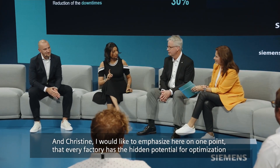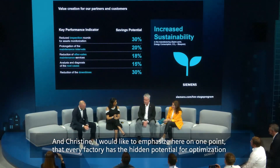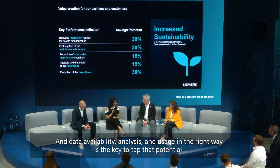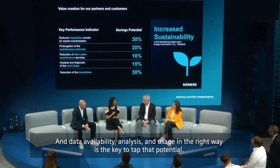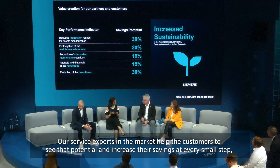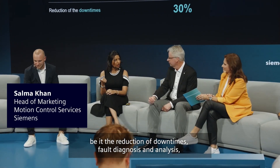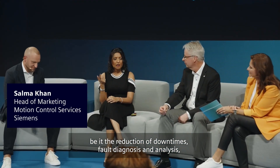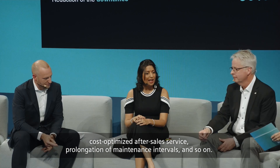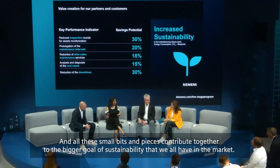Every factory has hidden potential for optimization of its operation and maintenance processes. Data availability, analysis, and usage in the right way is the key to tap that potential. Our service experts in the market help customers see that potential and increase their savings at every step — be it the reduction of downtimes, fault diagnosis and analysis, cost-optimized after-sales service, prolongation of maintenance intervals, and so on. All these small bits and pieces contribute together to the bigger goal of sustainability that we all share in the market.